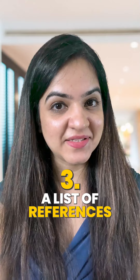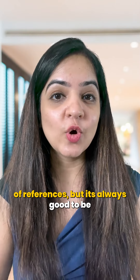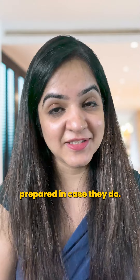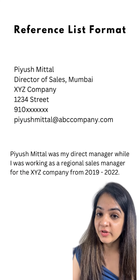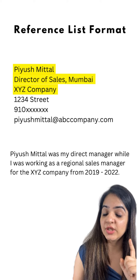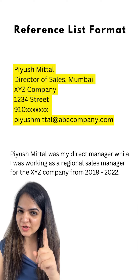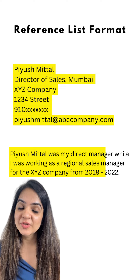3. A list of references. Your interviewer may not ask you for the list of references, but it's always good to be prepared in case they do. The correct format of writing a reference is to include the name of your reference, the department, organization, address, phone number, and email ID. You should also include a short sentence about their relationship with you.